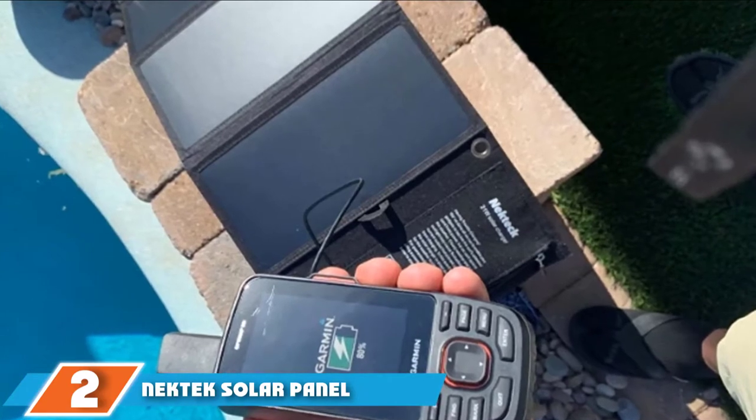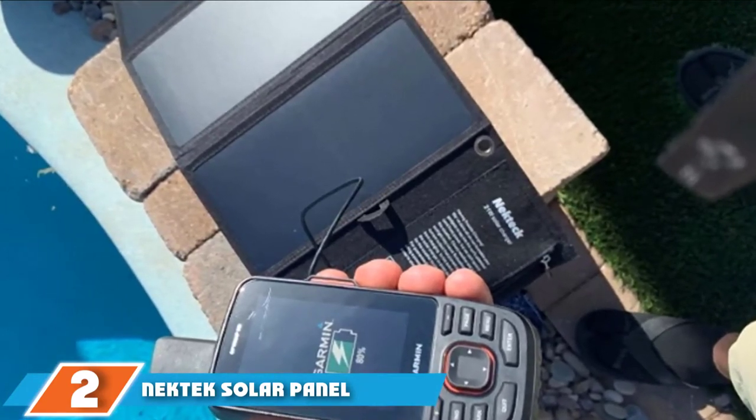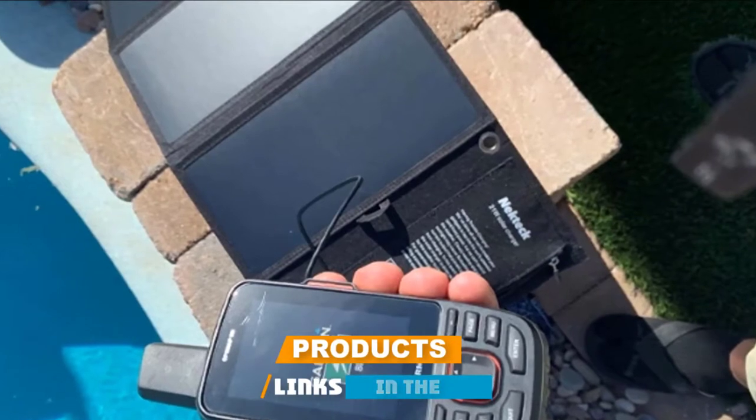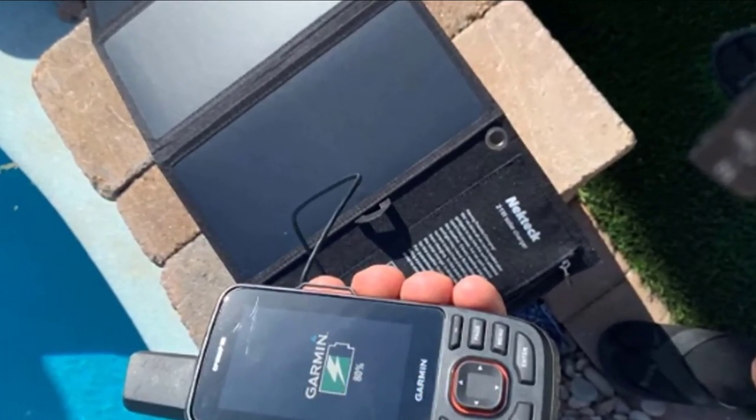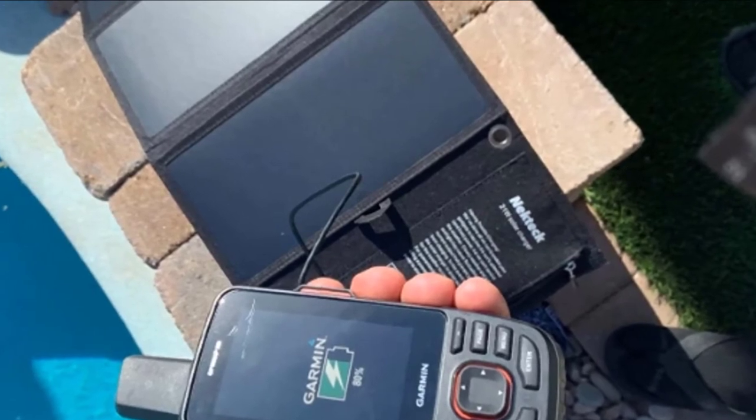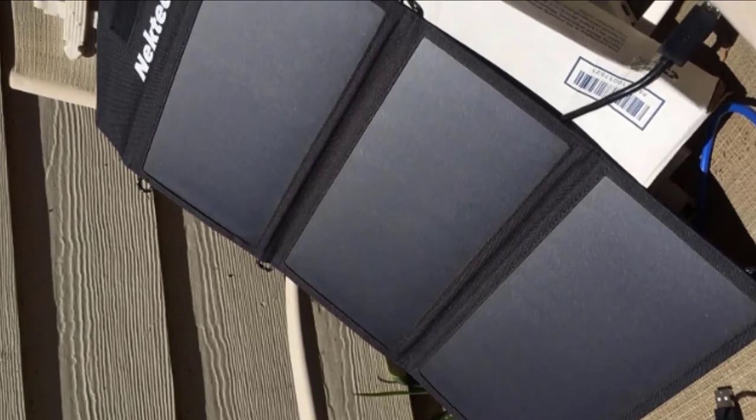Moving on to number two, we have the Nekteck solar panel. The Nekteck solar panel folds multiple times, so it's light and easy to carry. At less than 18 ounces and eleven inches long, the Nekteck panel can easily squeeze into a backpack or bag. The canvas surface and stitching can withstand rugged outdoor use and are resistant to water and dust.